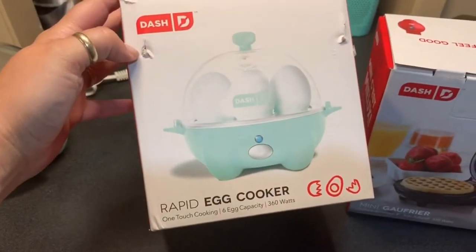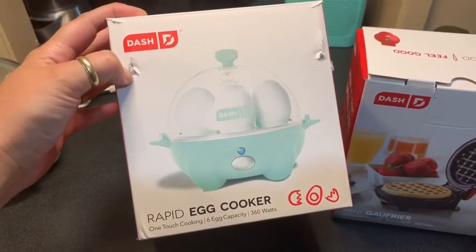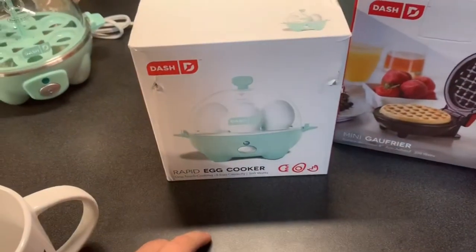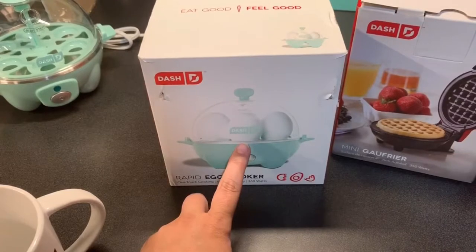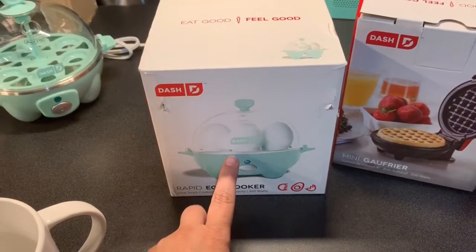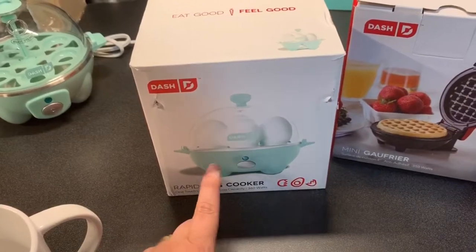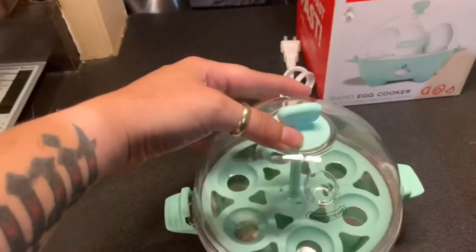With the Dash egg cooker you can do six eggs - hard-boiled, soft-boiled, and medium-boiled. You can also do an omelet and poached eggs in here, which I'm excited about because poached eggs are my favorite. This is what it looks like outside of the box - super cute.